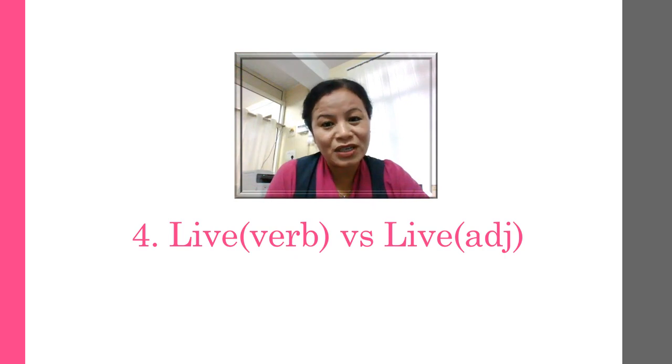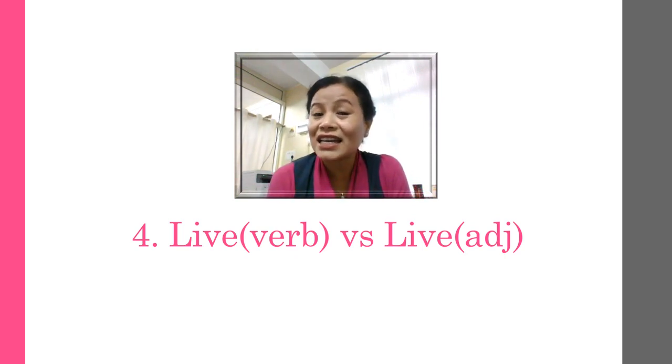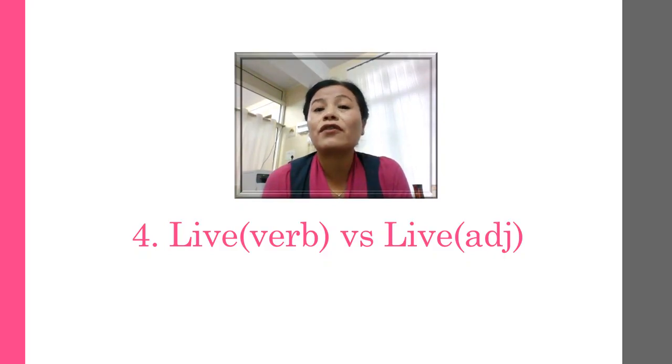L-I-V-E as a verb and L-I-V-E as an adjective. As a verb, live is 'live': 'I want to live here.' The spelling is the same but the way you pronounce it is different. As an adjective, L-I-V-E is 'live': 'there's a live show.' You can also add an S to make it plural — 'the lives of people'. So: 'live' as an adjective, 'live' as a verb.